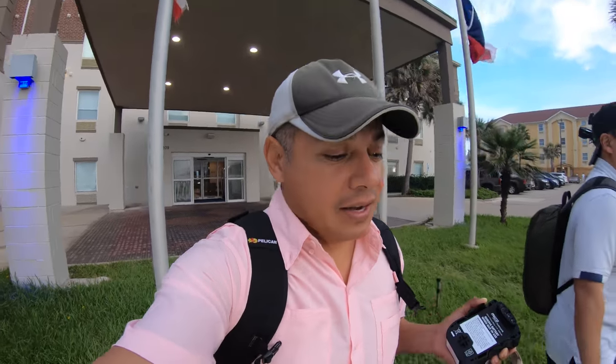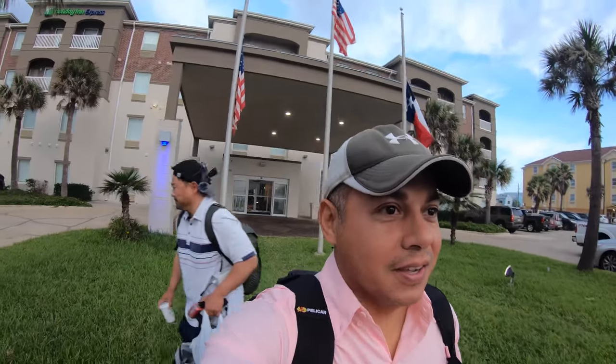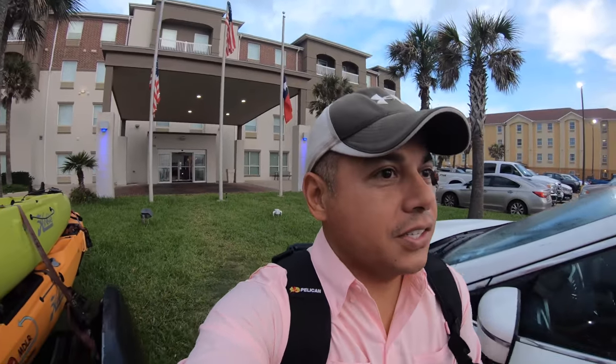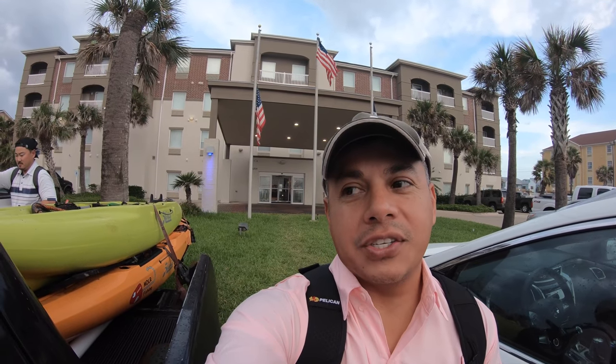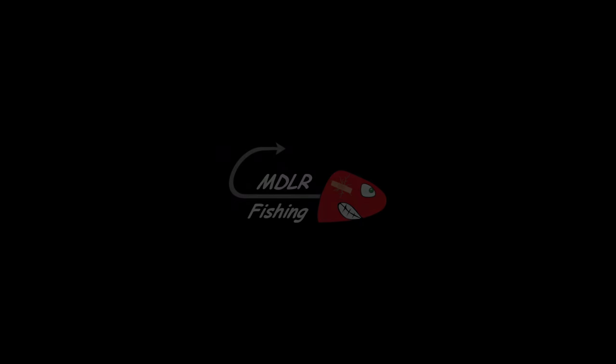We came out here and had gale force winds. Take a look at the flags right behind me — that's what we had. Now? Zero winds. It just eats at me. I know what y'all are saying — why don't you go fishing right now? Well, it's because in a couple of hours there is a massive thunderstorm that's just going to drop on us, and we can't do that. So I want to thank y'all for watching, and until next time, tight lines.